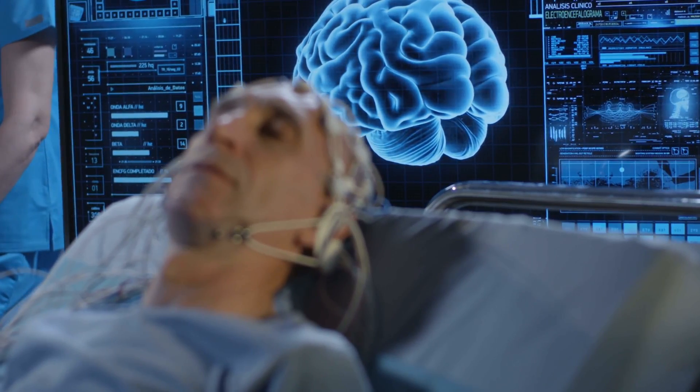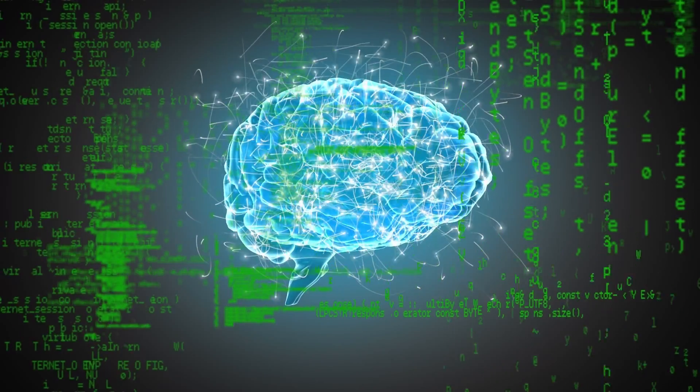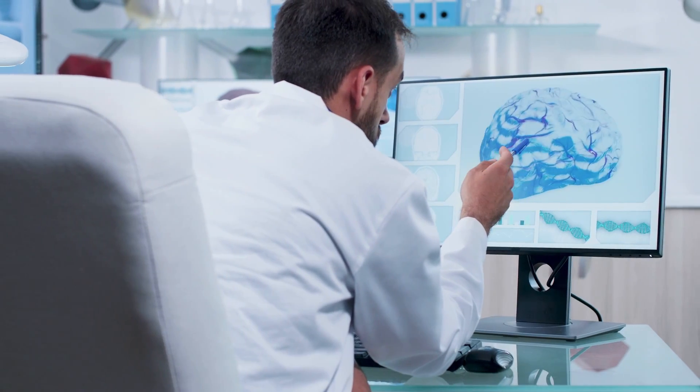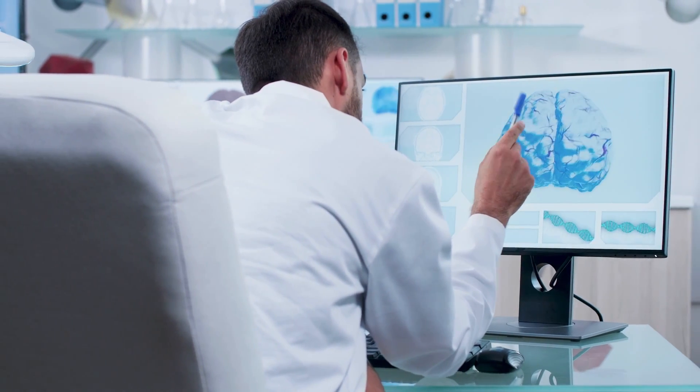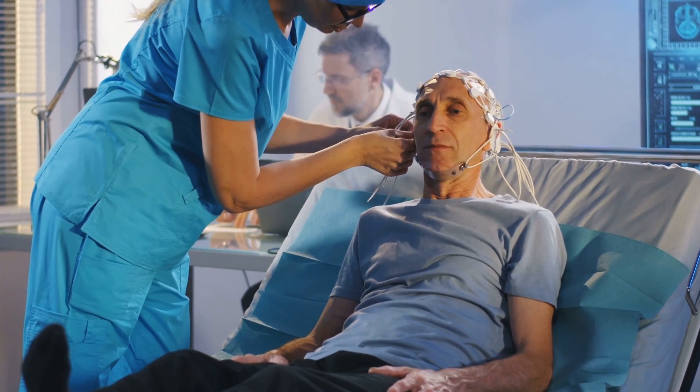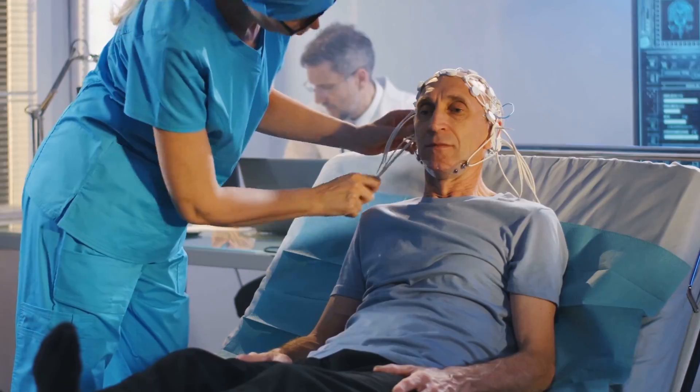How brain-computer interfaces are turning thoughts to text. Next-generation BCIs are helping people who can't speak to communicate more easily. There are a number of labs making breakthroughs in turning language into text or spoken word. These projects are gathering data straight from the source using electrodes directly in contact with the brain surface.